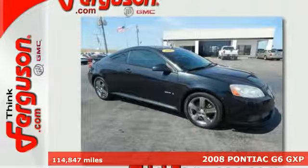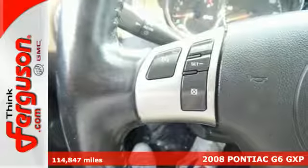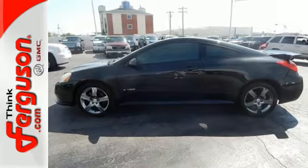It's a 2008 Pontiac G6. The G6 was built with safety in mind, with standard dual front airbags, side airbags, daytime running lights, anti-lock brakes, and child seat anchors.